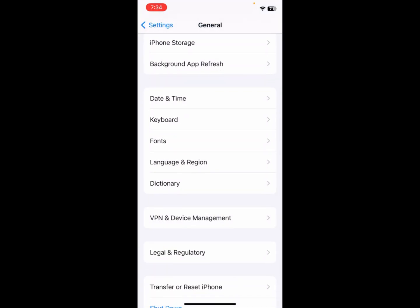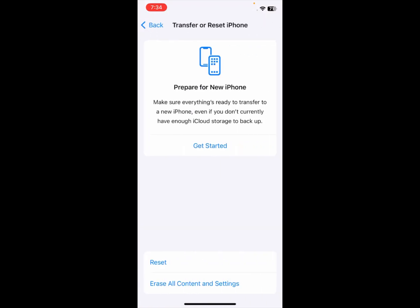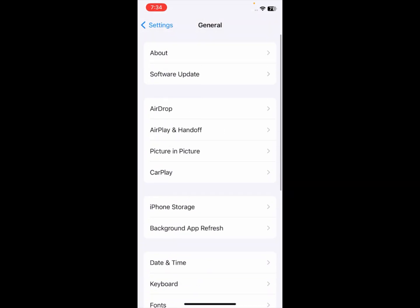If none of these methods have fixed your problem, go to Settings, click on 'Transfer or Reset iPhone', click 'Reset', and then click 'Reset Network Settings'.